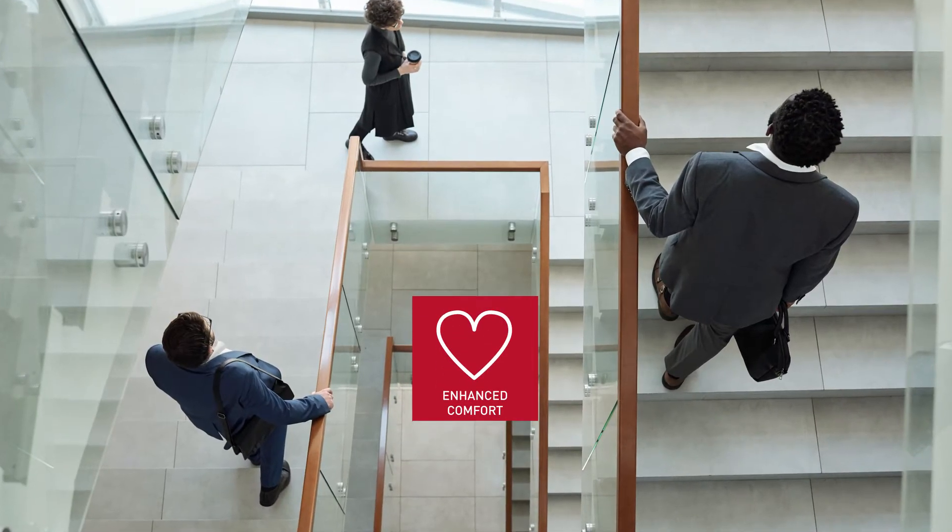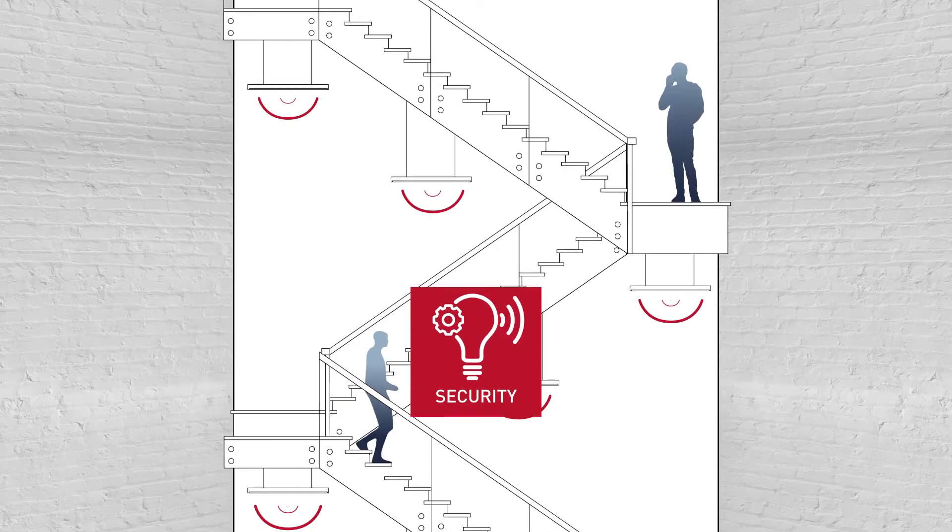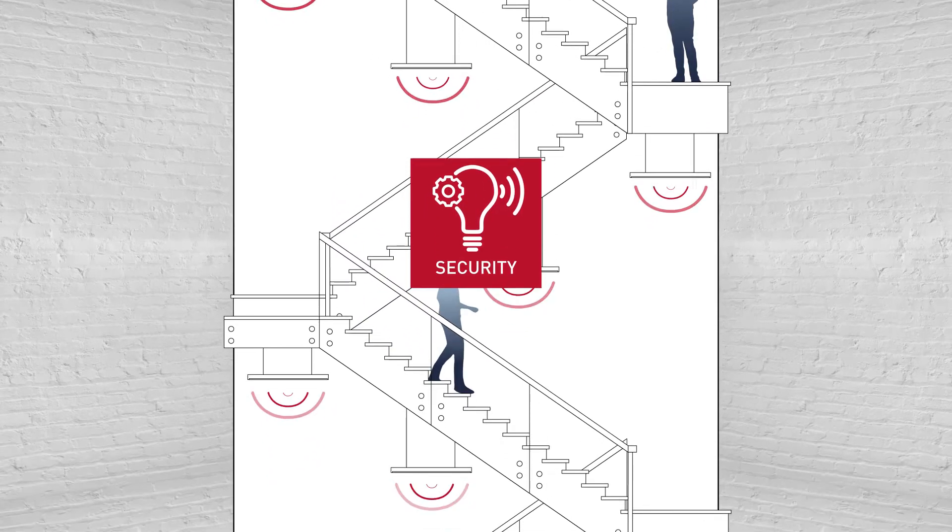In stairways and parking garages, using Active Ahead can result in energy savings of up to 85%.